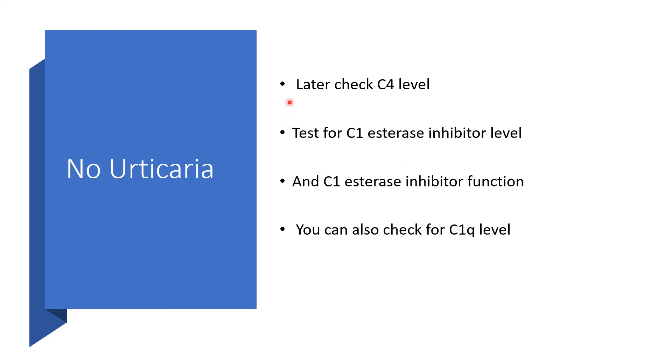A new attack has occurred. We will now check for C4 level — complement studies. Then we are going to test for C1 esterase inhibitor level and function. We can also check for C1q level.